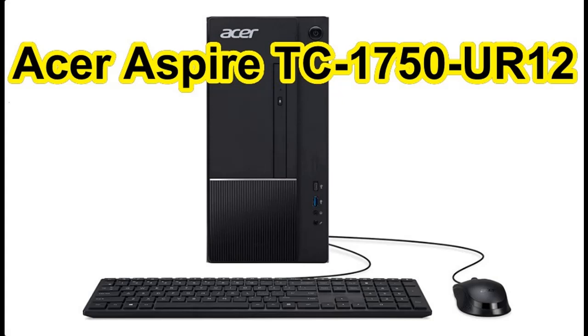Find or read reviews that people are talking about the Acer Aspire TC1750UR12 Desktop. Get Acquire Early Reviews on products that have few or no reviews, helping shoppers make smarter buying decisions.